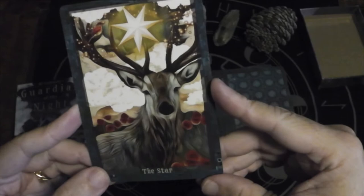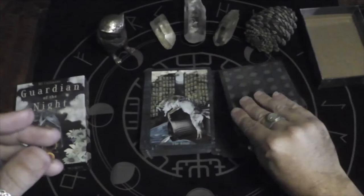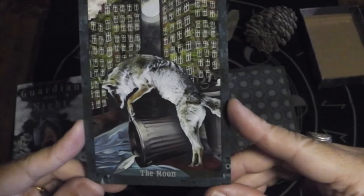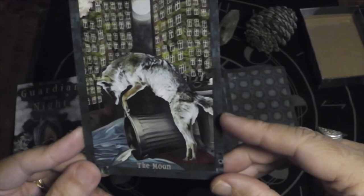Star — I love the subtle little details, like the bird sitting in the antlers. The Moon — very interesting image here. Fish leaving a trash can, and the towers of humanity are encroaching. The moon is hidden behind the towers almost. Looks like a coyote.